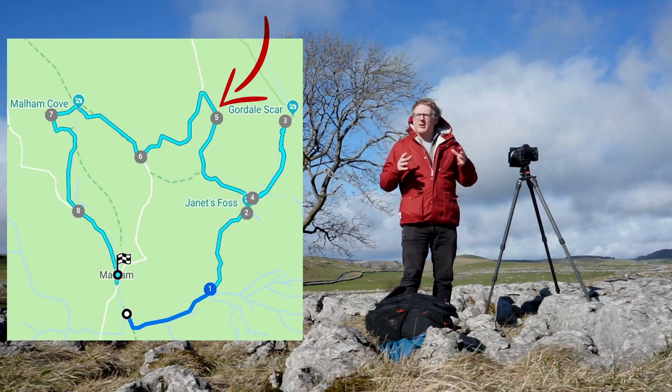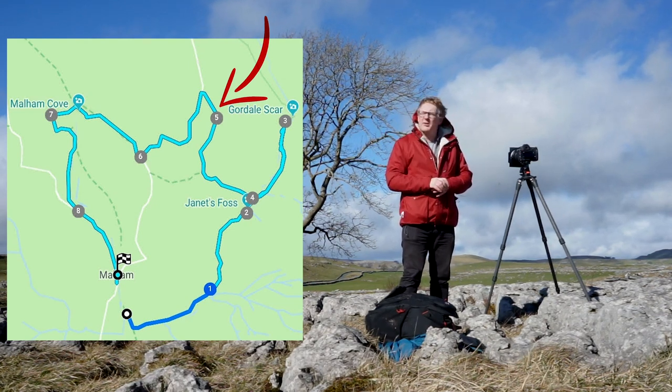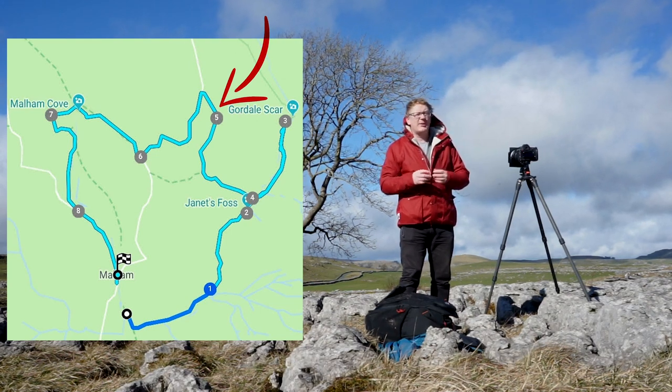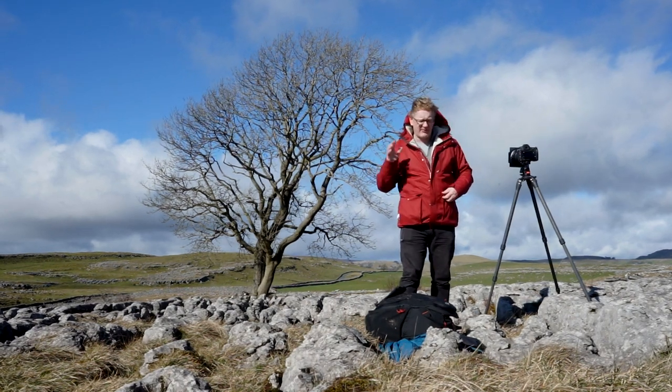We've had to come a bit of a hike off track. The track that runs between the two is about a mile to the south of us, and we've had to walk up a gorge which is quite tricky, quite steep, quite windy, and the rocks there are quite interesting to navigate. So if you do come up here, be very careful.